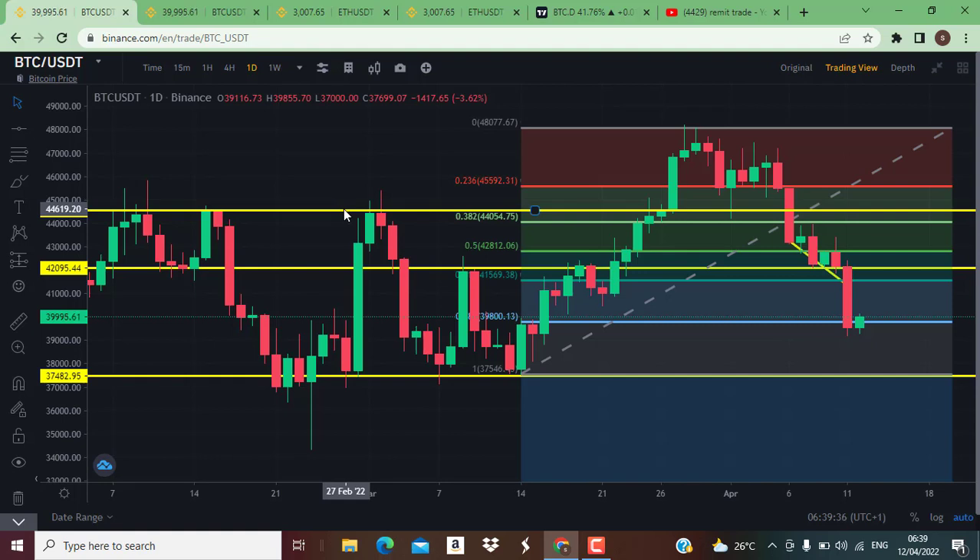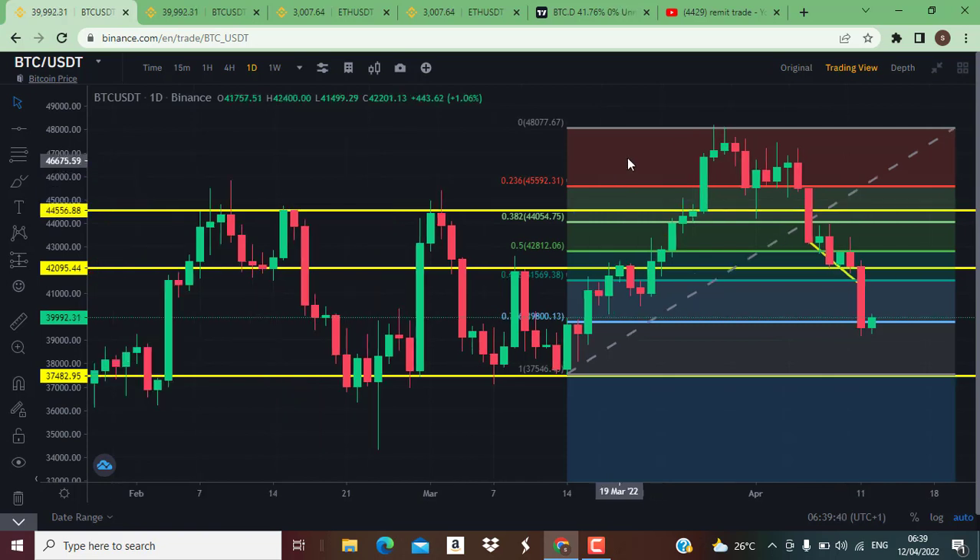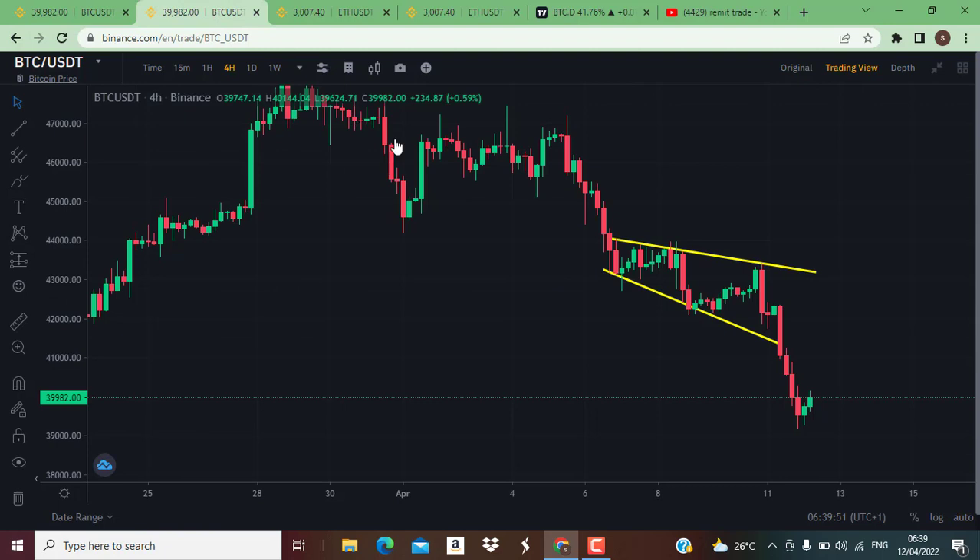Welcome to Remit Trade Academy. My name is Paradise and I'll be bringing you this cryptocurrency video. Right now we've seen a very strong bearish move to the downside, which is very bad for Bitcoin. The price is at the 39.9K level and on the 4-hour chart I was talking about the broadening wedge which was supposed to move to the upside and break this resistance, but the opposite happened.